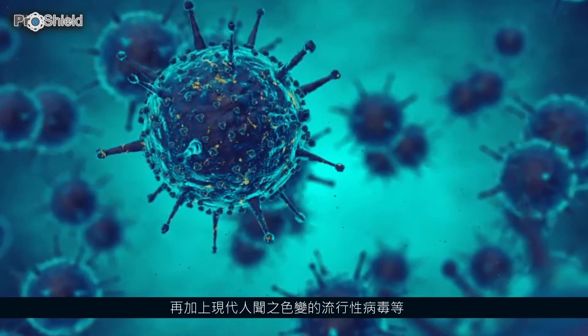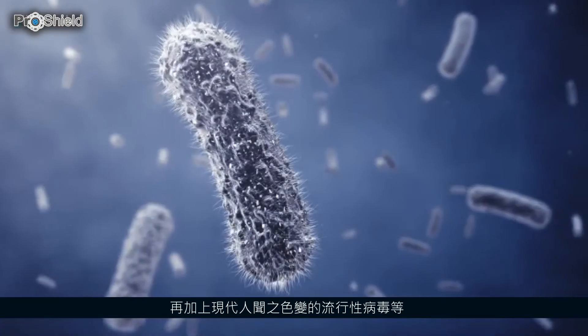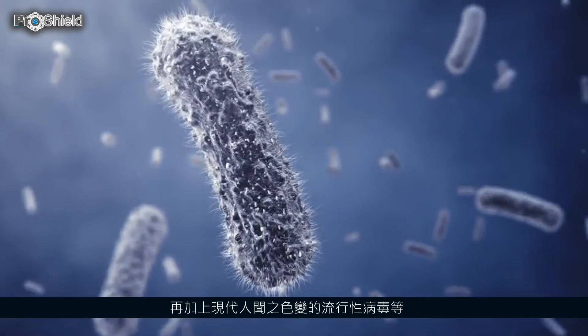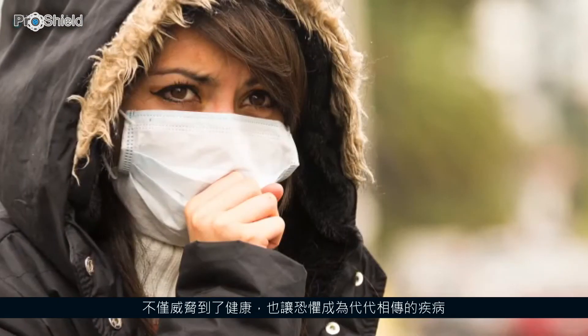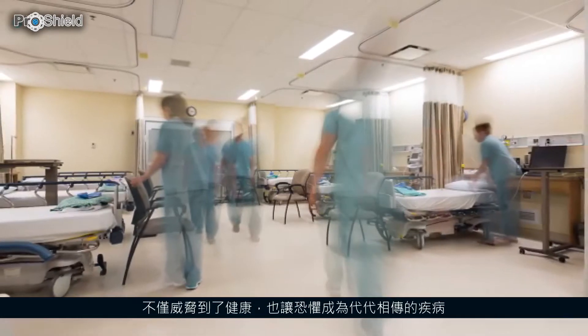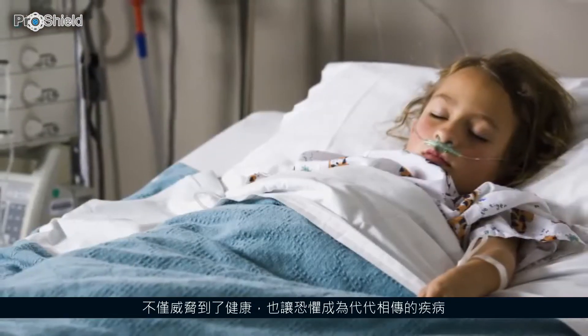the constant evolution of epidemic or even pandemic viral infections are just a few examples. Being exposed to such great quantity of carcinogens not only affects individual health, but may potentially induce inheritable diseases.